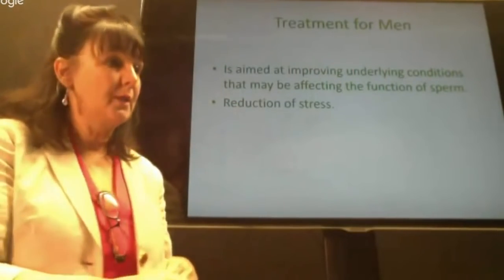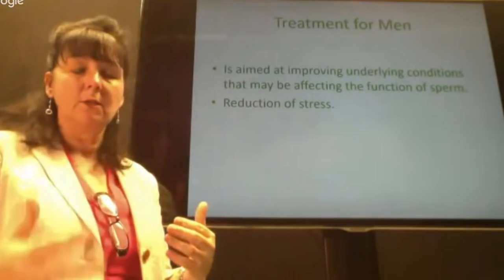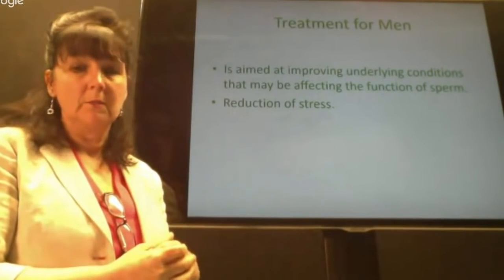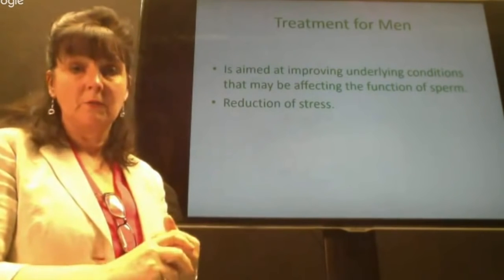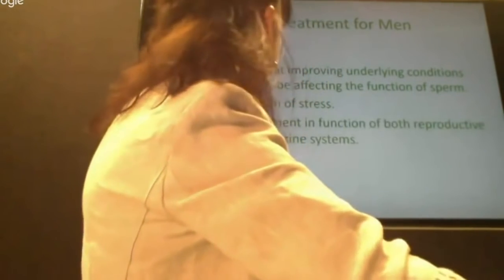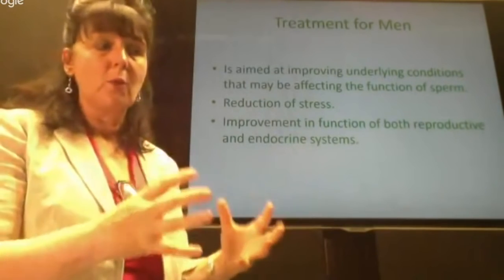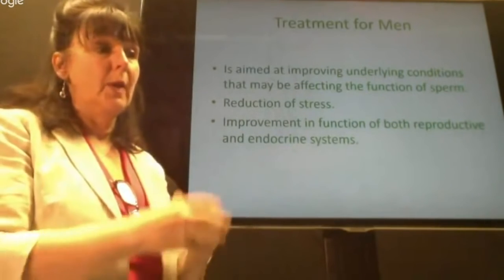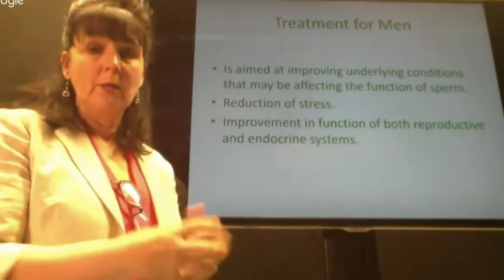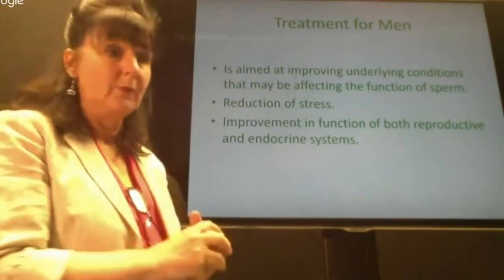Reduction of stress is also key — stress interferes with the endocrine system. If the endocrine system isn't functioning well, it's going to affect testosterone production, and testosterone is responsible for producing sperm. There's plenty of research showing just how much of an effect stress has on male fertility. We want to improve function of both their endocrine and reproductive systems, and we have a 12-week protocol to do exactly that — to help males improve sperm quality, motility, and morphology.